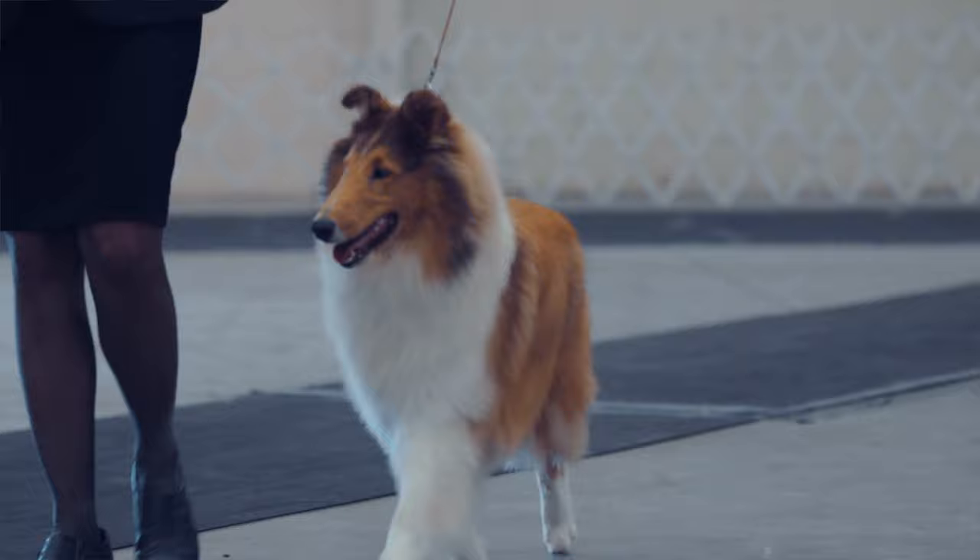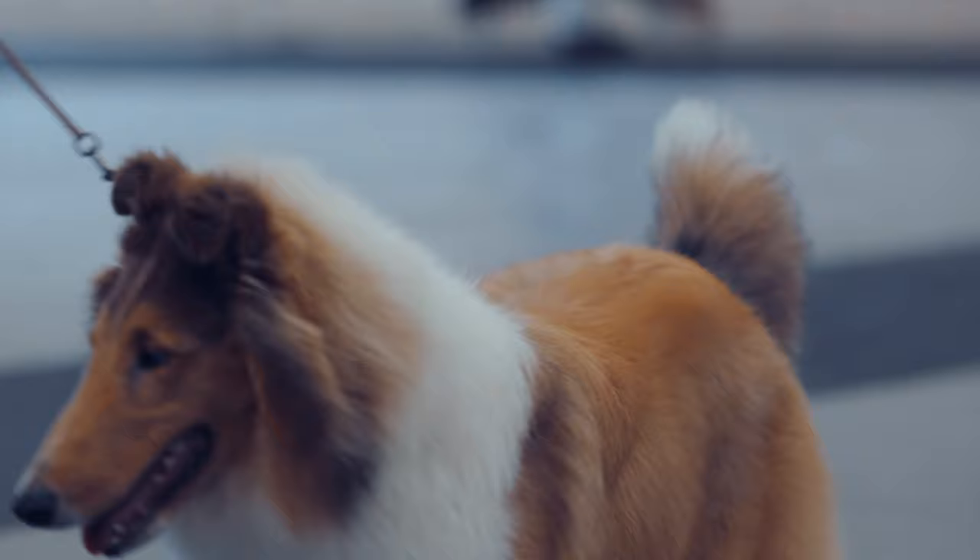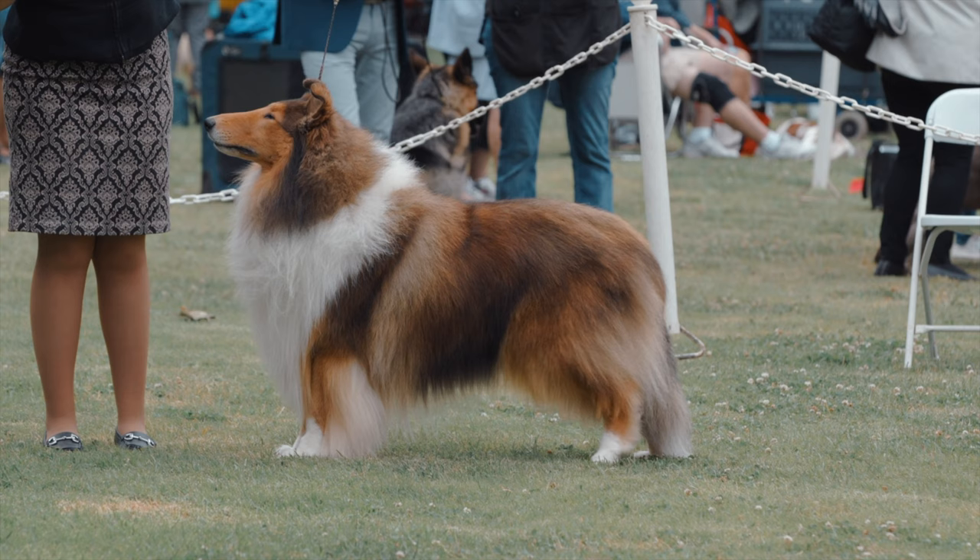The biggest health issues that face collies are genetic issues that can be tested for, like progressive retinal atrophy and collie eye anomaly. They can also have a potential for shoulder issues with cartilage and, of course, hip dysplasia, which is why it's always important to get a dog from parents that have been thoroughly health tested.